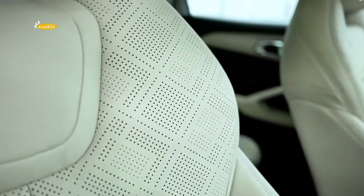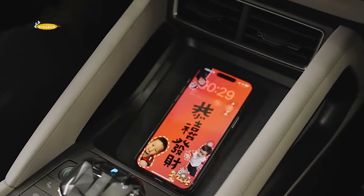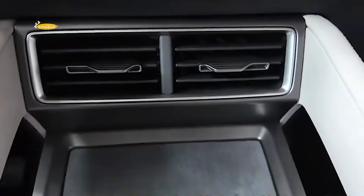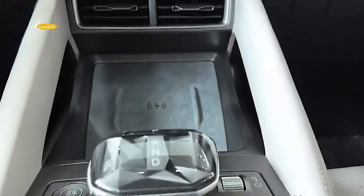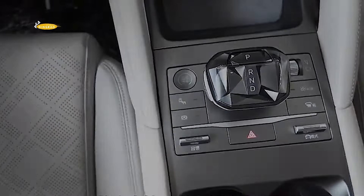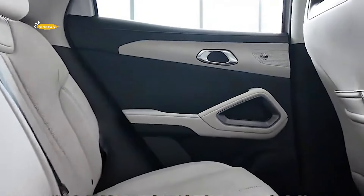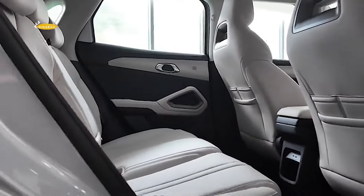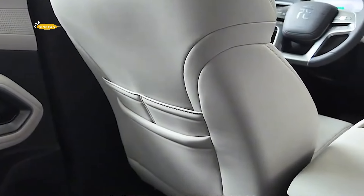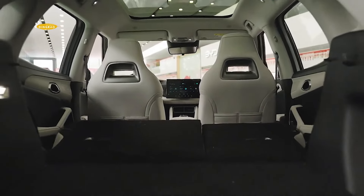The smallest crossover in the BYD Yuan family is built on the e-Platform 3.0 architecture. The base version will be powered by a 95 brake horsepower engine, and the top version by a 177 brake horsepower engine. Both will be powered by Blade Series lithium iron phosphate batteries — considered one of the world's thinnest and most innovative battery packs — with capacities of 32 or 45 kWh and ranges of 300 km or 400 km respectively.